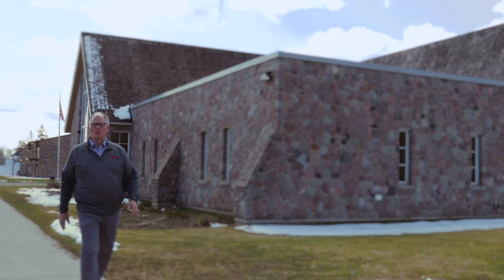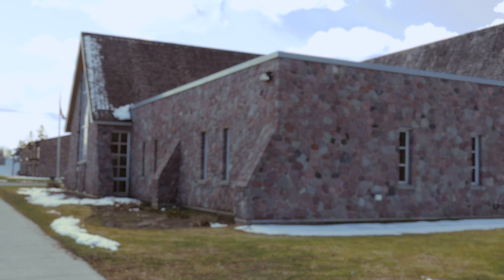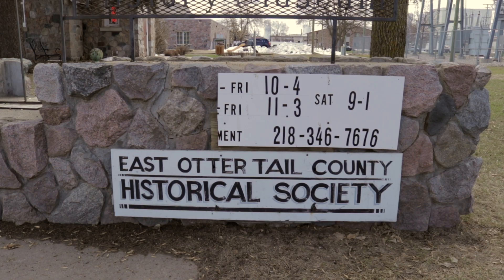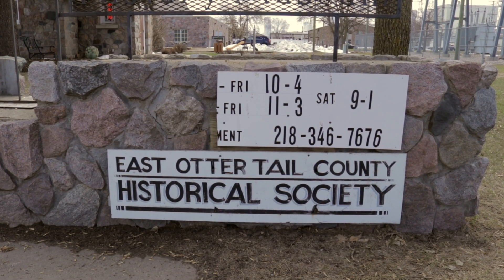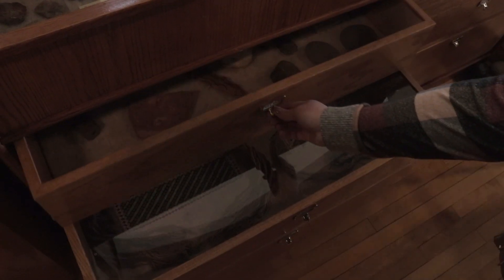Another must-see is right around the corner — the History Museum of East Otter Tail County. Housed in a beautiful historic stone structure, the History Museum of East Otter Tail County is where you come to learn the stories about how our wonderful community came to be.